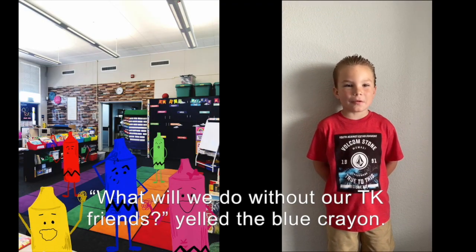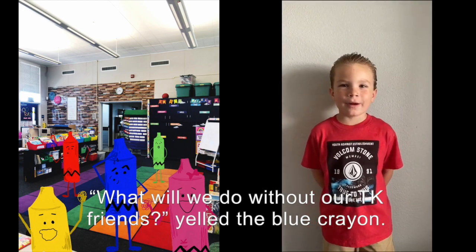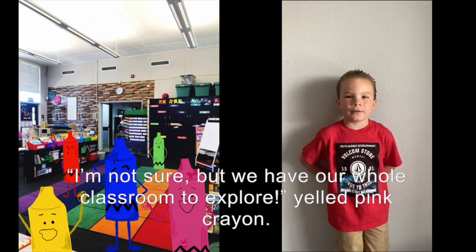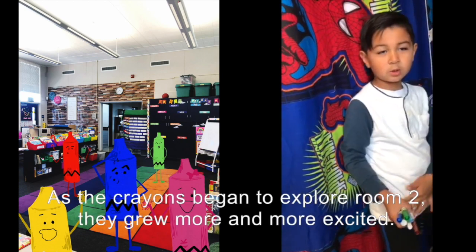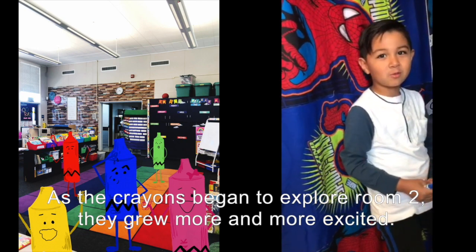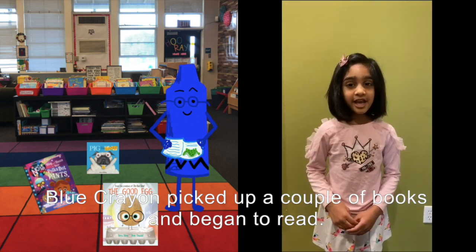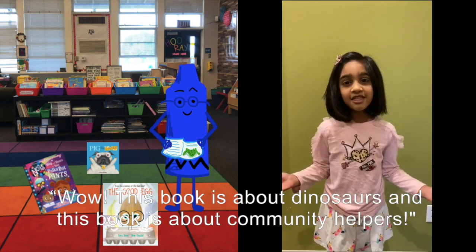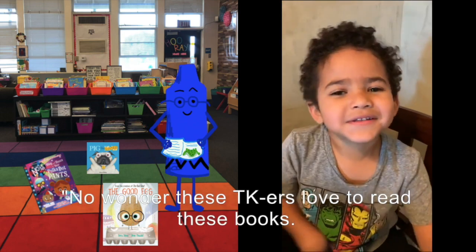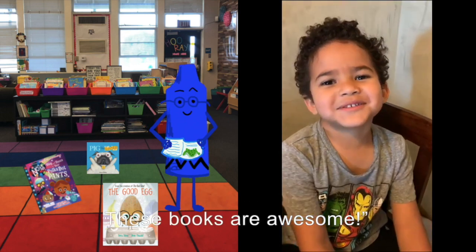What will we do with our TK friends? yelled the blue crayon. I'm not sure — we have a whole classroom to explore! yelled out the pink crayon. The crayons began to explore room two and grew more and more excited. Blue crayon picked up a couple of books and began to read. Wow, this book is about dinosaurs and this book is about community helpers. No wonder these TKers love to read these books. These books are awesome!